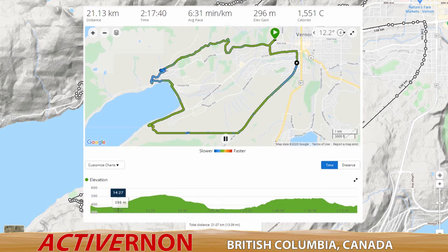Welcome back to Active Vernon. I thought I'd tell you about a hilly half marathon route I mapped out on Google and ran in September 2020.